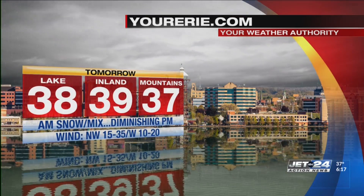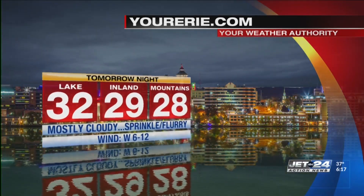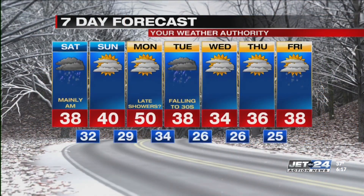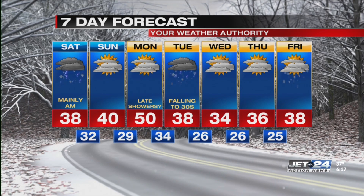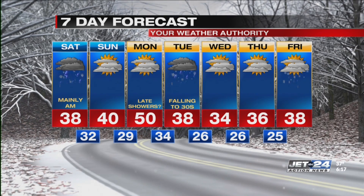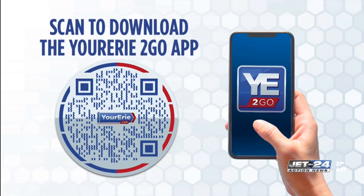That morning snow or mixed snow and rain diminishes in the afternoon with highs in the upper 30s. Tomorrow night, just a sprinkle or flurry. Sunday, clouds break for some sun. Monday we get to 50 with late day showers. It falls with some rain or snow Tuesday. A couple of break days under the clouds Wednesday and Thursday. Maybe another system with some rain or snow showers by Friday. The 7-day forecast is available 24 hours a day on the Your Erie To Go app.